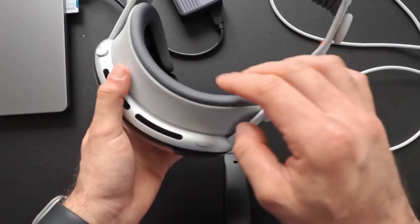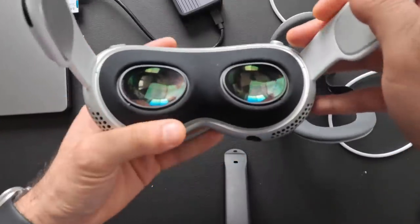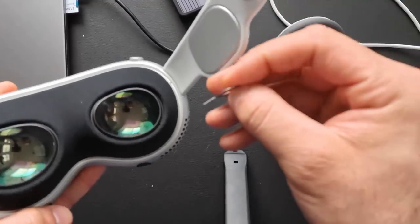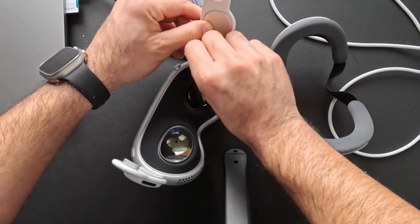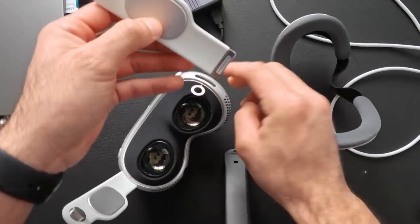After removing the light shield, there are pinholes on both the left and right sides that accept a SIM removal tool, allowing you to remove either side — useful for compact storage or if a side becomes broken and needs replacing. It's fairly modular.